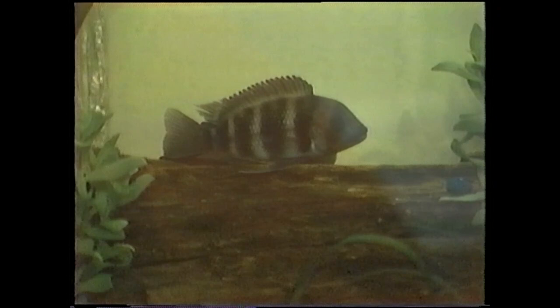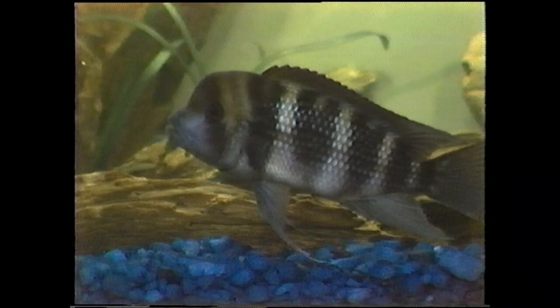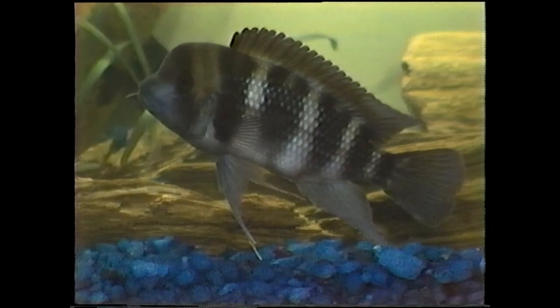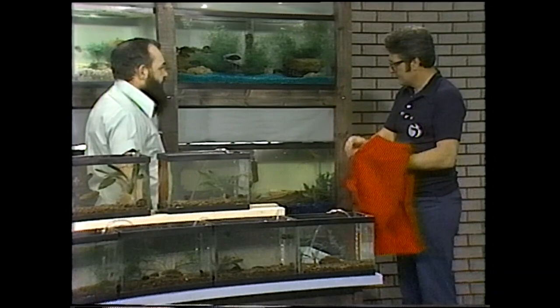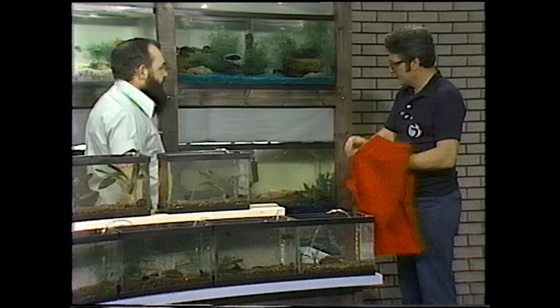Down at the bottom here we've got some frontosa — Cyphotilapia frontosa. They don't want to come out too well. These are youngsters, about a year old now. They'll start spawning hopefully at a year and a half to two years. Here's the male — the male's got the big knot on his head. Beautiful fish. That fellow will get maybe eight to ten inches long, with a lot more finnage — the adults have flowing fins. You don't see too many of those. They don't get very large spawns, and that's the reason there aren't too many around. We haven't spawned those yet — we want to when they get older.